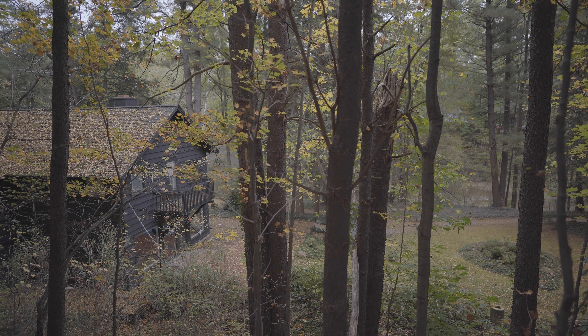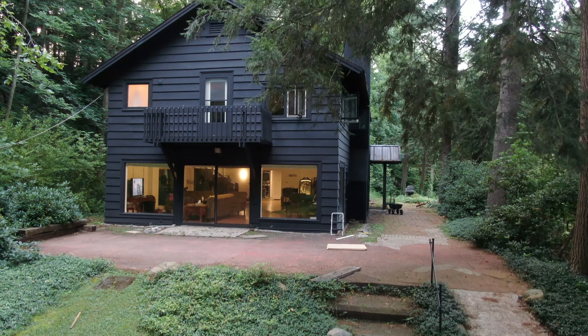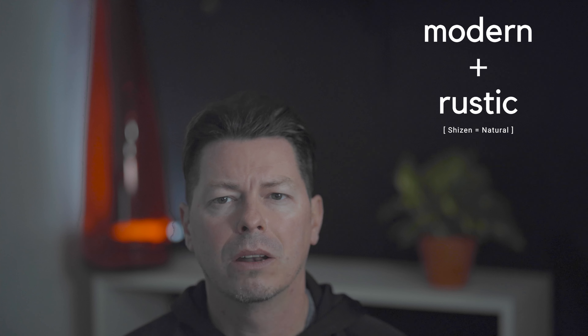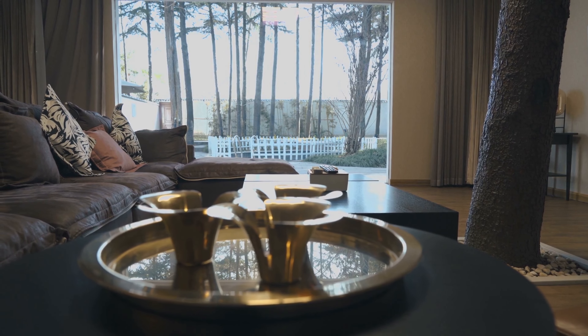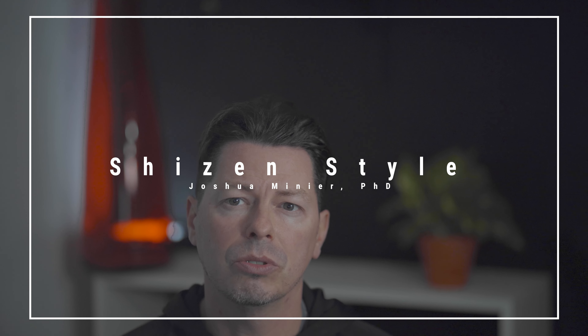I get tired of following trends when it comes to my house and my style in general. I want something that's comfy and cozy, changes a little bit from time to time so it doesn't get boring, and has a fairly good balance of modern and rustic. Instead of following design styles that come and go each year, I've decided to go with a nature-inspired interior design style — what I call a Shizen style, or a natural style.